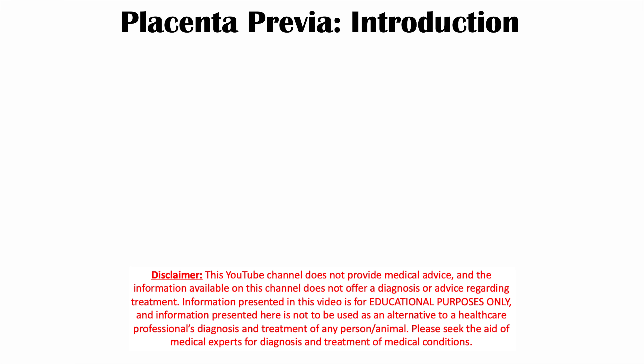Hi everyone. This lesson is on the obstetrical condition known as placenta previa. In this lesson we're going to talk about what this condition is, the risk factors for getting it, the signs and symptoms, how clinicians diagnose it, and how they treat it.